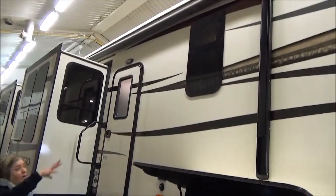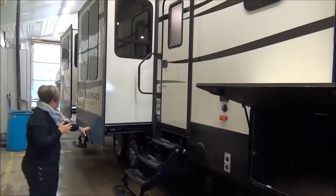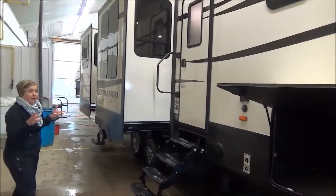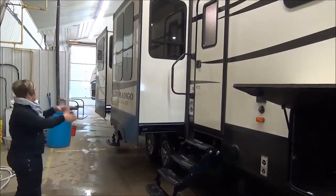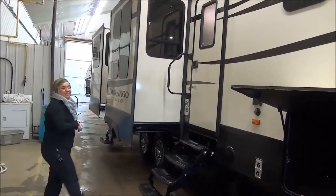Electric awning, frameless windows, and you've got four steps to get in, upgraded suspension with the aluminum wheels, two entrance doors on this floor plan. So if you want to use this one as your main door or the one between the two slides, it gets you right into your entertaining area. So let's check it out.